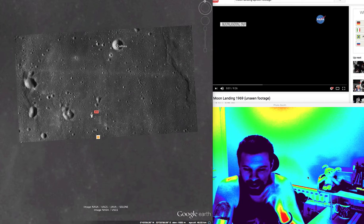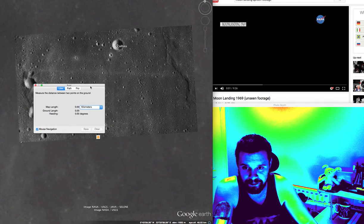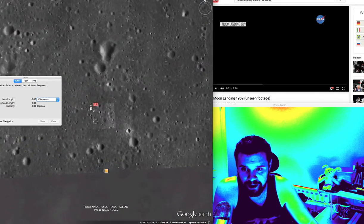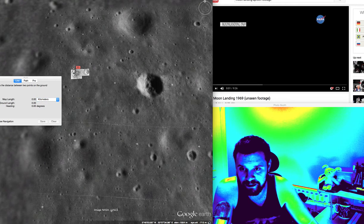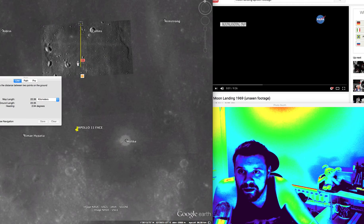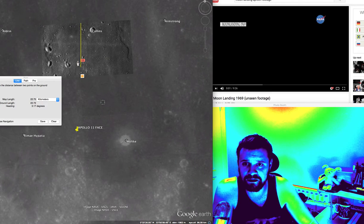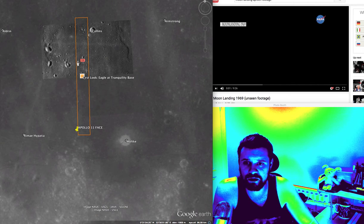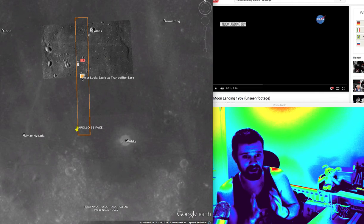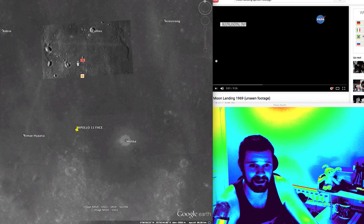Without further ado, I'll start this video. I'm going to get my little trusty measuring tape out. All I'm going to do is measure from the lander, which is here, up to the top here, which is 22.75. The reason I'm measuring that is because that's the trajectory that the lunar was going. So 22.75 — remember that figure. Let me play this video.